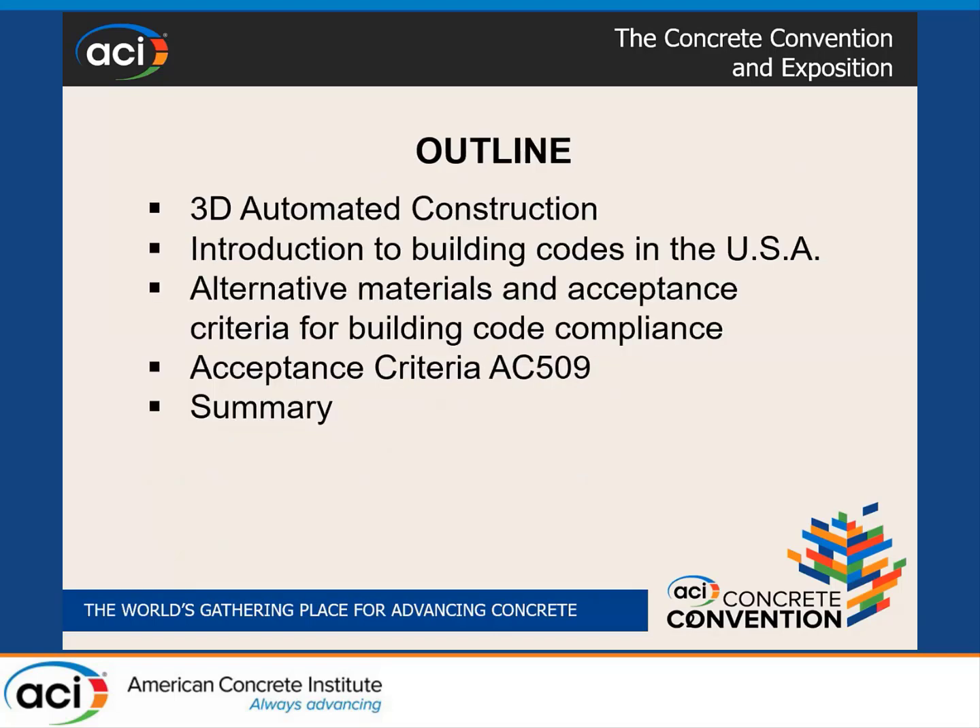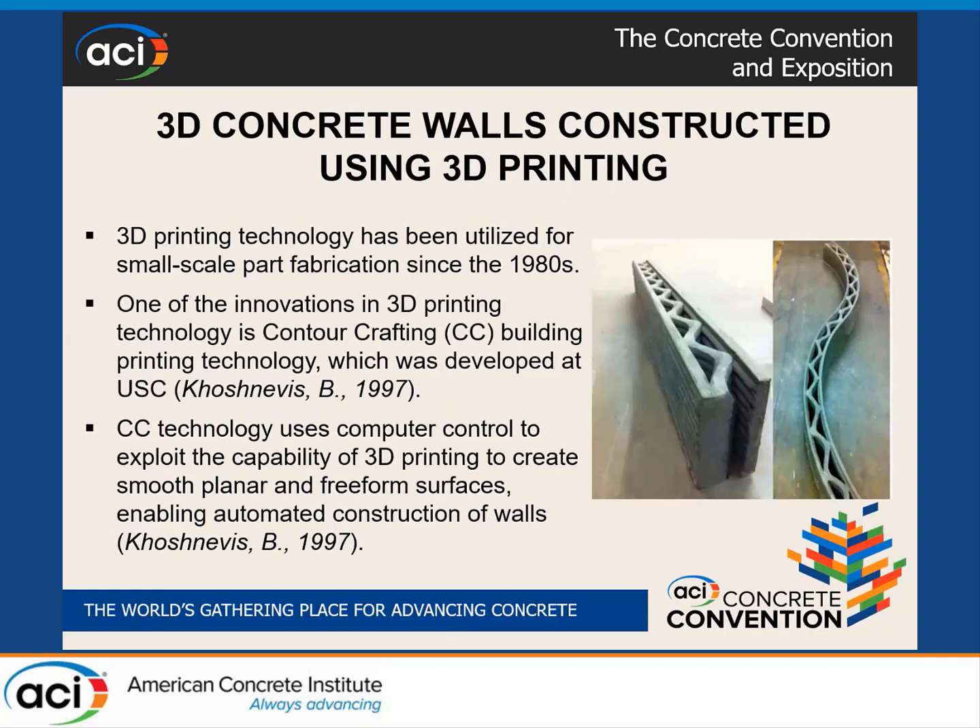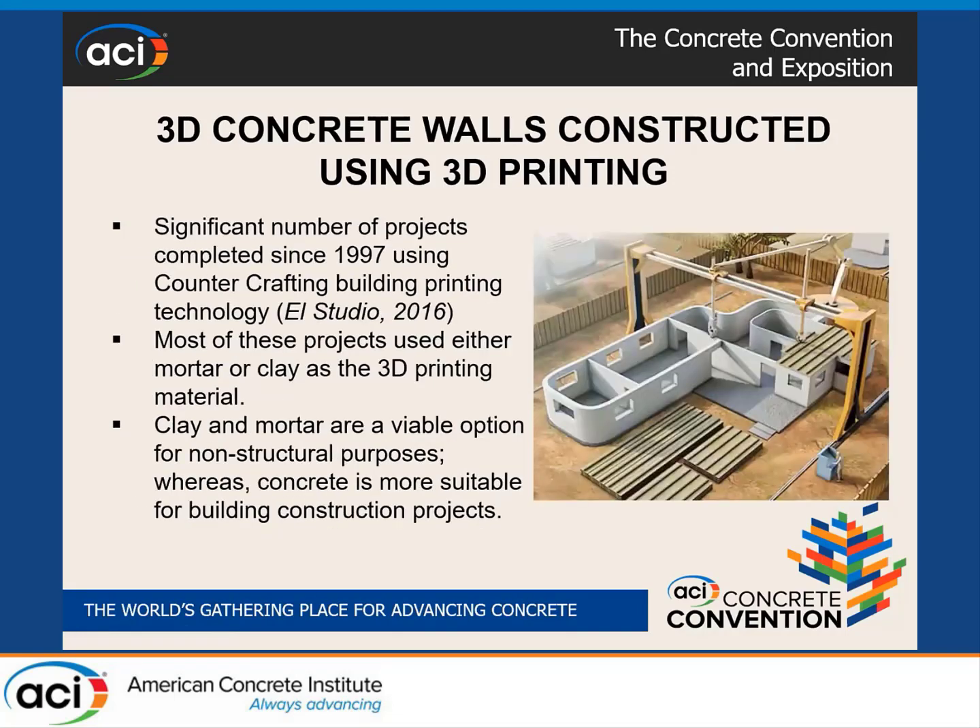Today's outline: I'll briefly talk about 3D printing construction. The 3D printing technology we considered for this building code compliance research project was CounterCrafting, because the request came from CounterCrafting. It was developed at the University of Southern California by Dr. Khoshnevis in the late 1990s, and many examples are summarized in LA Studio 2016. In early stages clay and mortar were viable options, but in this research we focused on concrete printing — concrete walls with 3D printing construction technology.